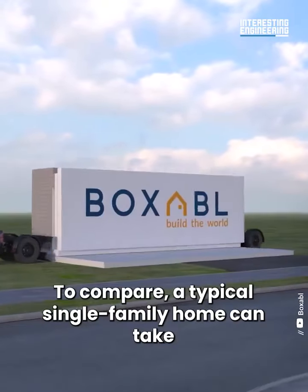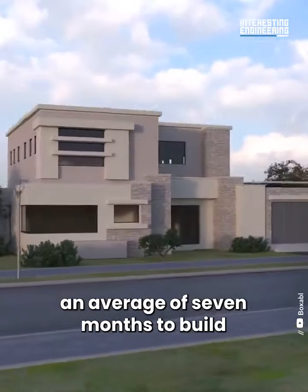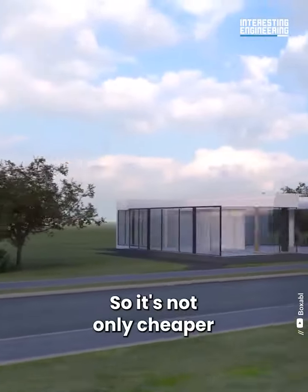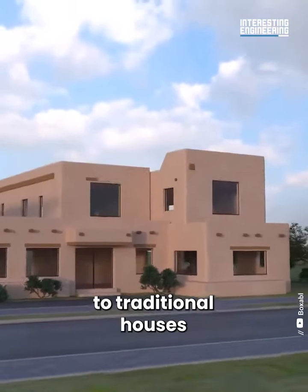To compare, a typical single-family home can take an average of seven months to build. So it's not only cheaper, but also a faster alternative to traditional houses.